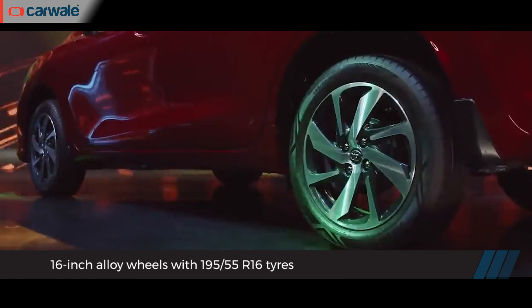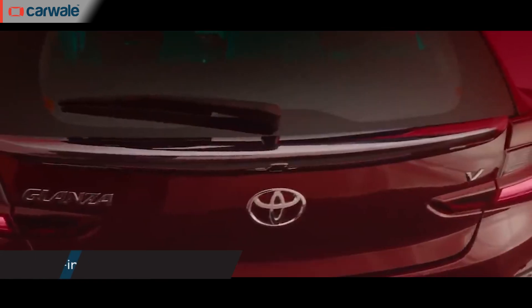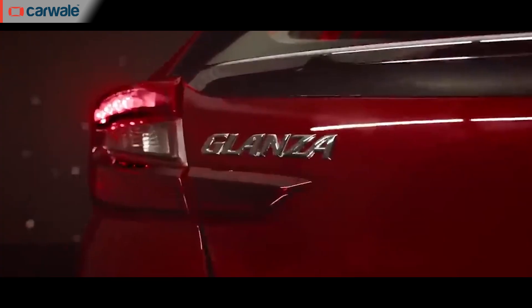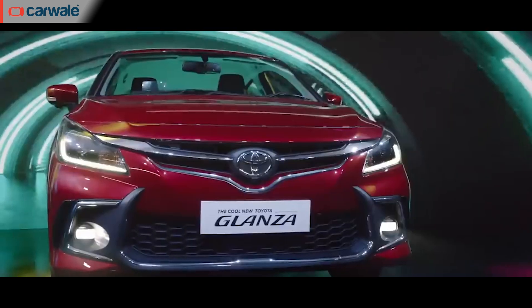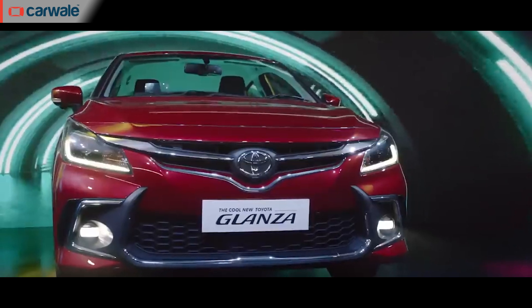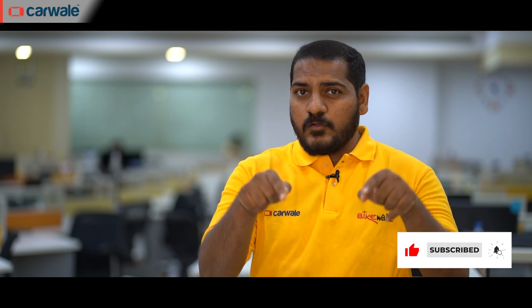At the back, changes compared to the outgoing model include a redesigned tail lamp and a reworked bumper, but there are little to no changes compared to what you see in the Baleno offering. How do you like the styling of the new Baleno and whether or not it is better looking than its rival — do let us know your opinion in the comment section below.